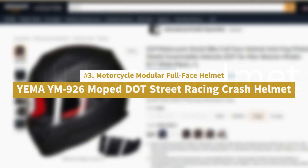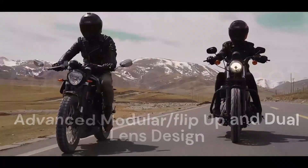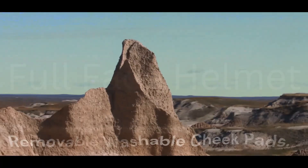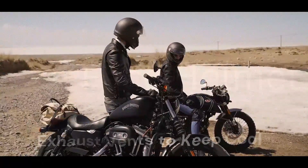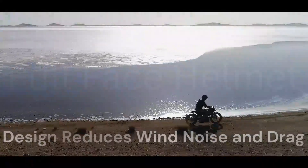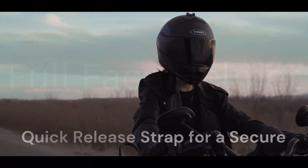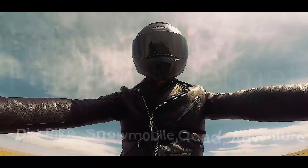Number 3: Motorcycle Modular Full Face Helmet YMA YM926 Moped Street Racing Crash Helmet. Advanced Modular Flip-Up and Dual Lens Design — inner smoked lens and outer clear shield. Comfortable inner padding, removable washable cheek pads, fully adjustable intake and exhaust vents to keep cool. Streamlined aerodynamic design reduces wind noise and drag. DOT FMVSS 218 approved quick release strap for a secure fit and easy on and off, suitable for dirt bike, snowmobile, quad, adventure, and much more.